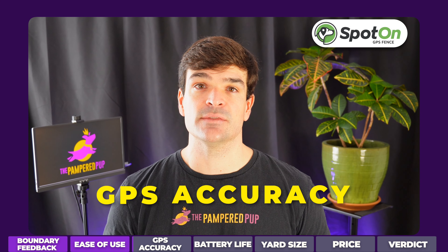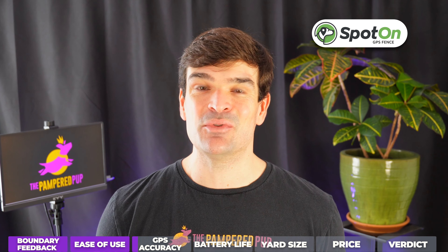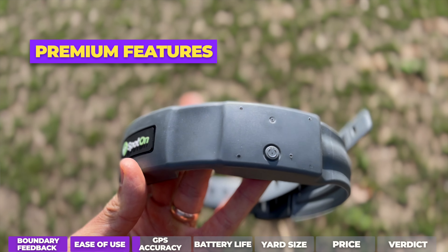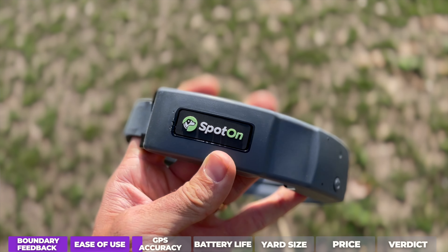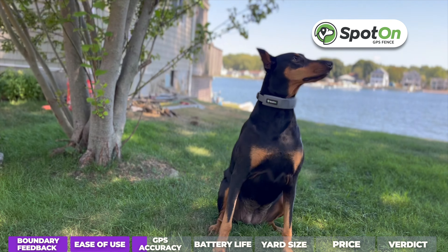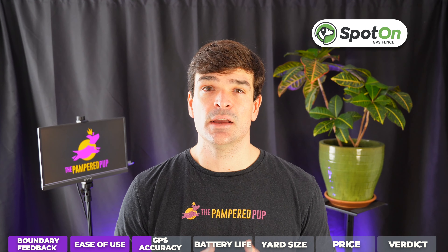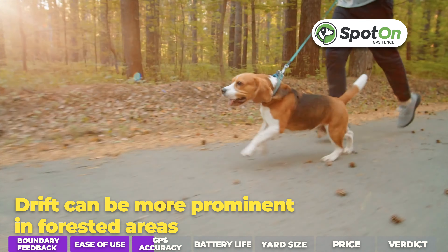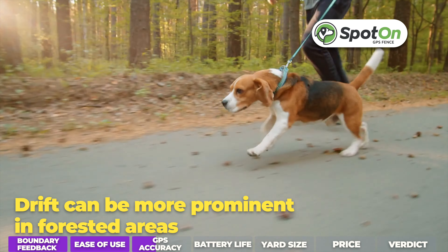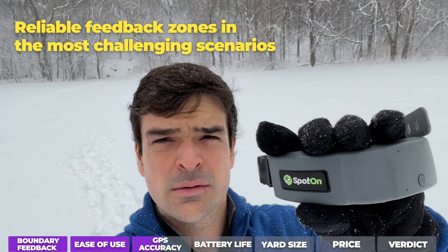Spot-on was the first GPS dog fence, and to this day it has the best GPS technology — a simple fact from a component standpoint. It's the only one that uses a dual-feed active GPS antenna. Spot-on has also been developing their AI the longest, and the proof is in the pudding. All GPS devices are subject to drift over the course of the day, and even when it's really challenged, the Spot-on still provides reliable feedback zones.